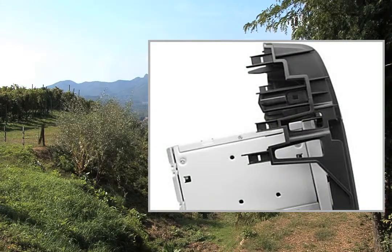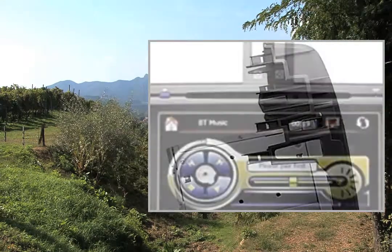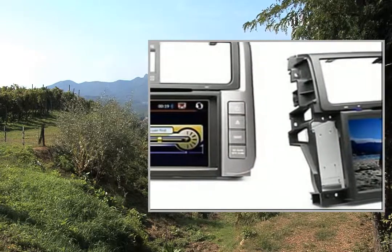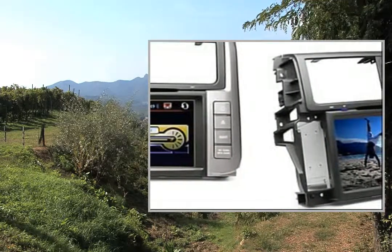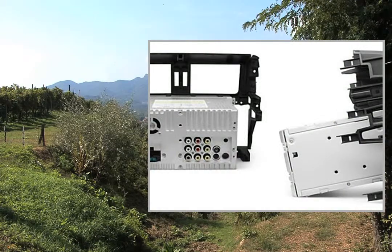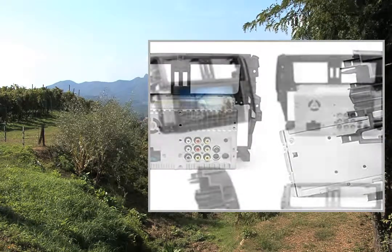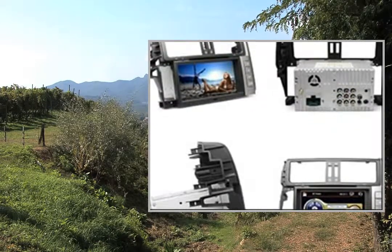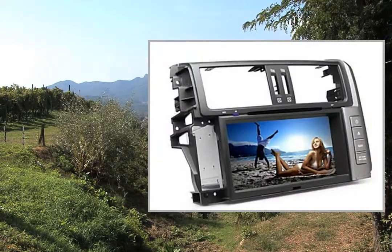What's in the box: 1x DVD Host, 1x Remote Control, 1x User's Manual, 1x Cable Set, 1x iPod Cable, 1x USB Cable, 1x GPS Antenna, 1x Stylus Pen. This video participates in the Amazon Services LLC Associates Program, an affiliate advertising program designed to provide a means for sites to earn advertising fees by advertising and linking to Amazon United States.